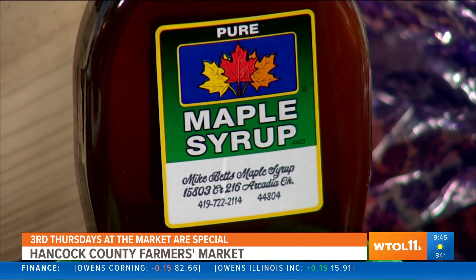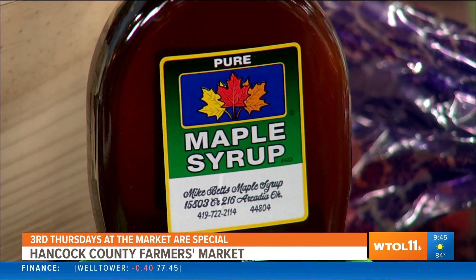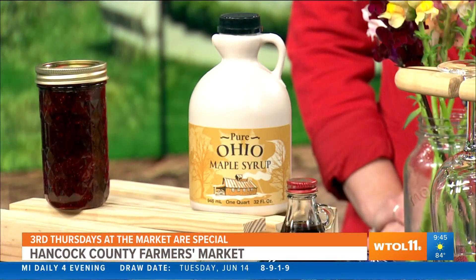We have maple syrup. Hancock County has at least six sugar bushes — literally in our neck of the woods; only two miles from our house is the closest one. This maple syrup comes from one of them. Those folks have great, all-natural stuff. It just comes from the tree — evaporate off the water, get it down to the right ratio and hope you get freezing and thawing back in the spring, which we did. It doesn't get any better than that.